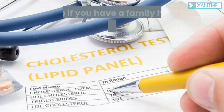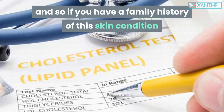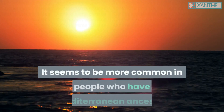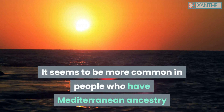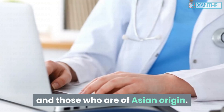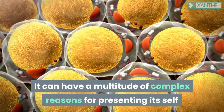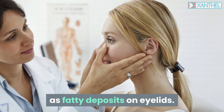Xanthalasma can be hereditary, and so if you have a family history of this skin condition you will be more likely to suffer from it yourself. It seems to be more common in people who have Mediterranean ancestry and those who are of Asian origin. It can have a multitude of complex reasons for presenting itself as fatty deposits on eyelids.